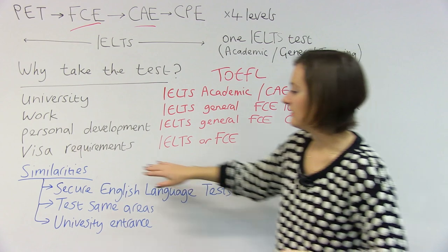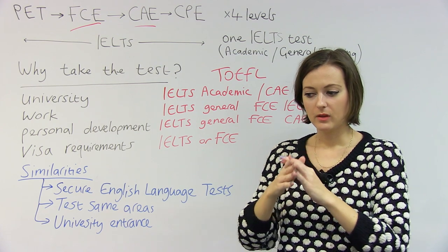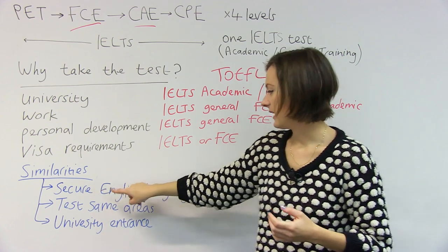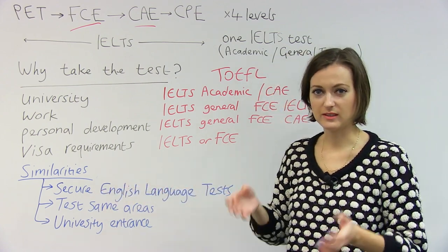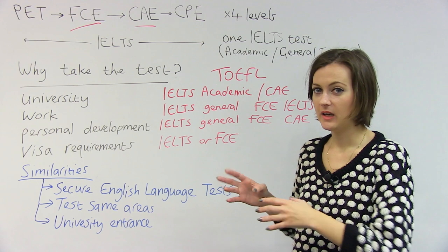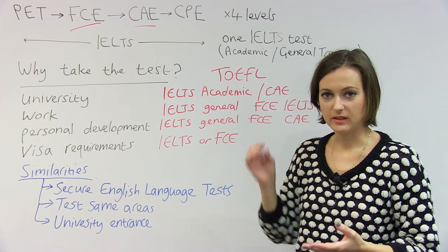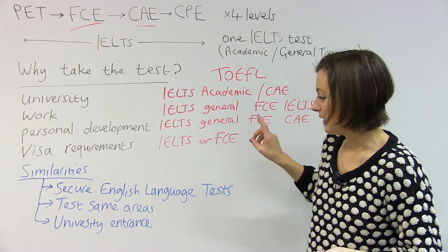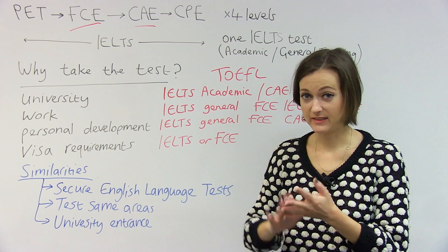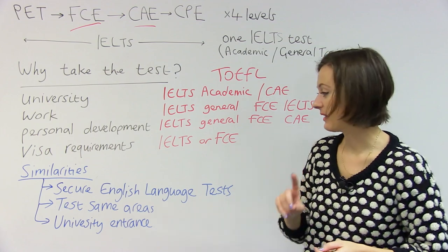So let's talk about the similarities between the tests. These tests are well-known tests, and that's because they are secure English language tests. If you go and do this test, you need to go to a test center and you need to prove your identity. So these are respected tests — people have heard of them. They're recognized and they count for something. Each test tests the same skills: reading, writing, listening, speaking. The test structure itself also shares a lot of similarities, as we'll talk about in a minute. And you can take these tests for university entry.